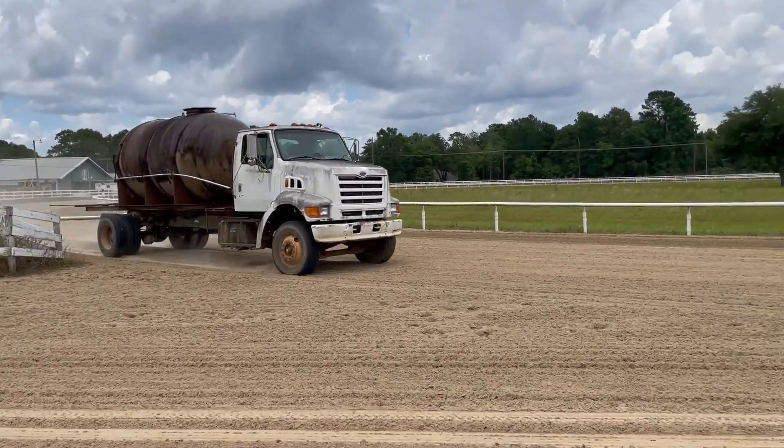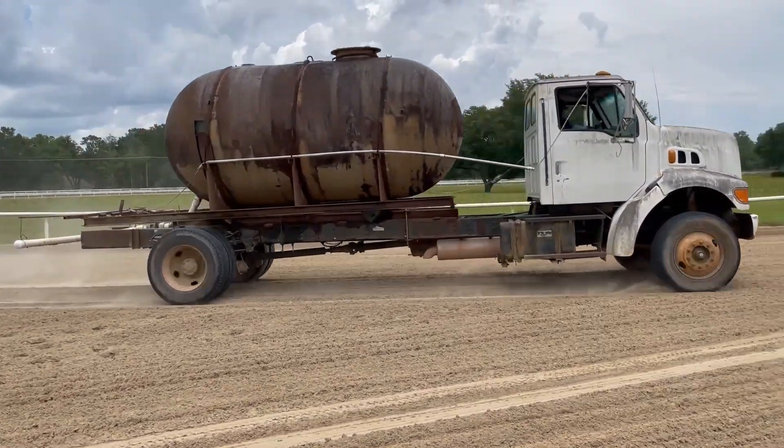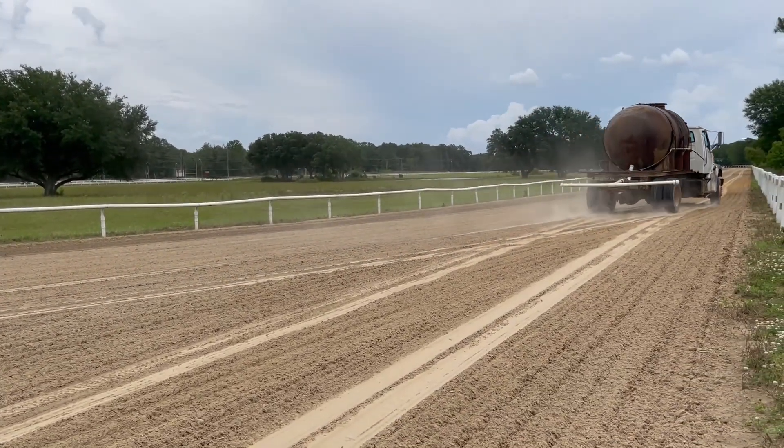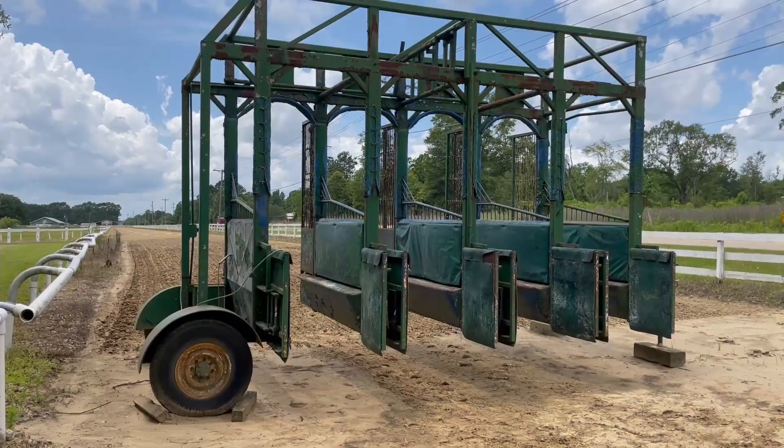Coming from my left you'll see a water truck, which ensures that the sand is the right consistency throughout the day. This is one of the reasons barn owners must pay a monthly fee.